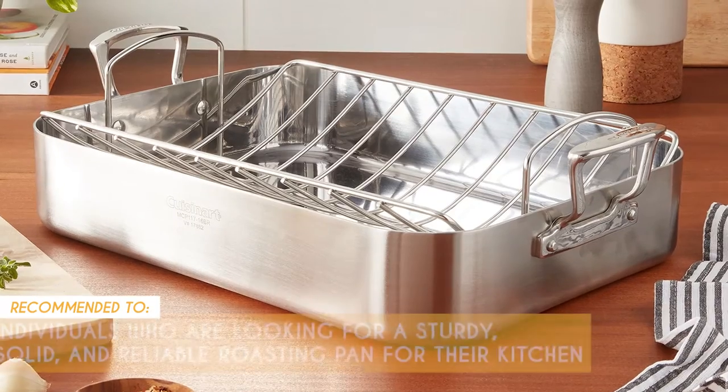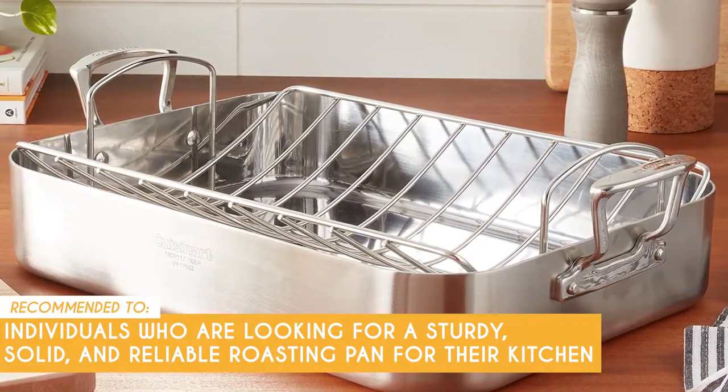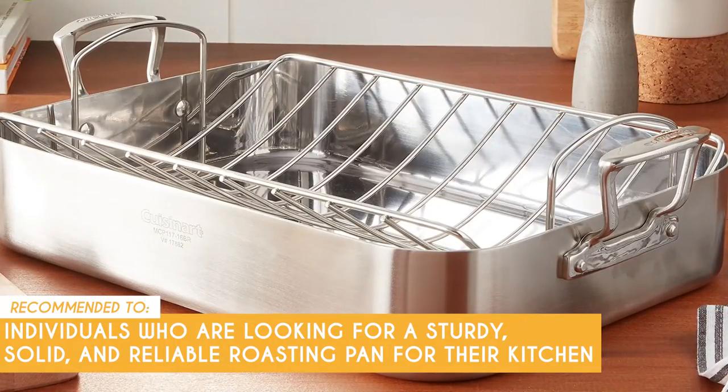The TrustedShoppingGuy team recommends this to individuals who are looking for a sturdy, solid, and reliable roasting pan for their kitchen. With its impressive build, this heavy-duty piece of kitchen equipment will definitely give you a lot of value for your money.